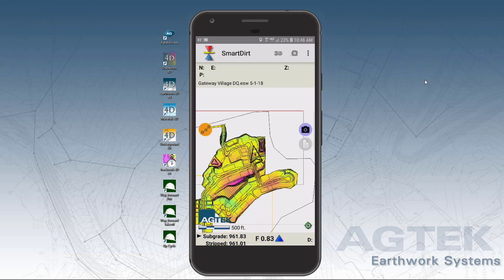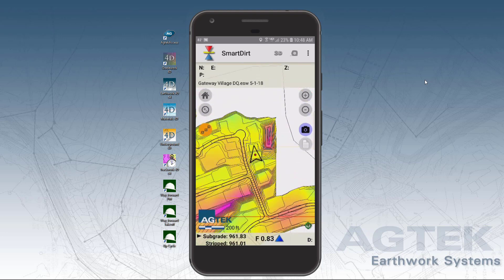Smart Dirt communicates great and inspects models with 3D visualizations that move with you as you move across the site.